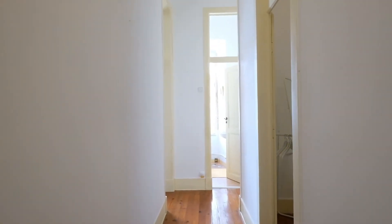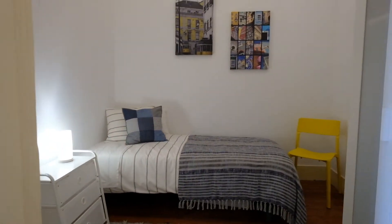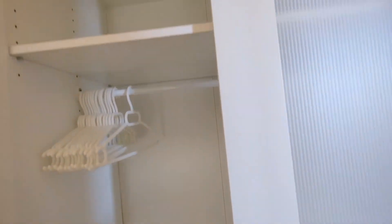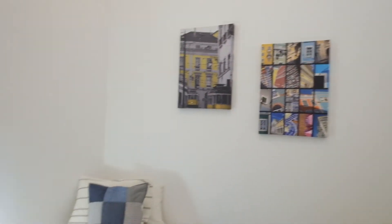And right here is bedroom number two. I have a single bed — you can see. There's a wardrobe as well.